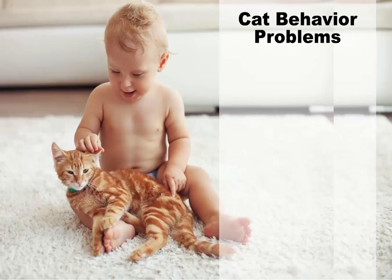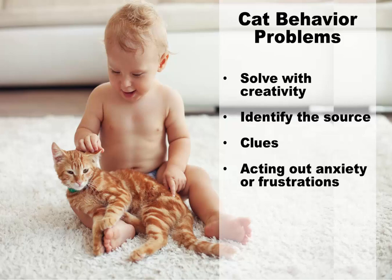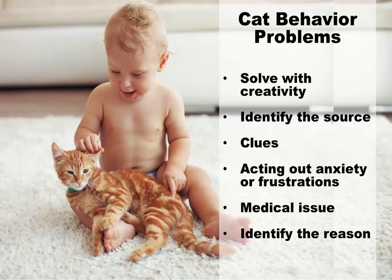Cat behavior problems come in many varieties. In the majority of cases, they can be solved with some creativity and by identifying the source of the problem. You should always look for clues regarding the origin of any behavior issues. Since cats can't talk to you, they may express anxiety, frustration, or resentment by acting out in certain ways. In other cases, there may be an undiagnosed medical issue. Once you find out why your cat is exhibiting the unwanted behavior, you can come up with a strategy to change it.